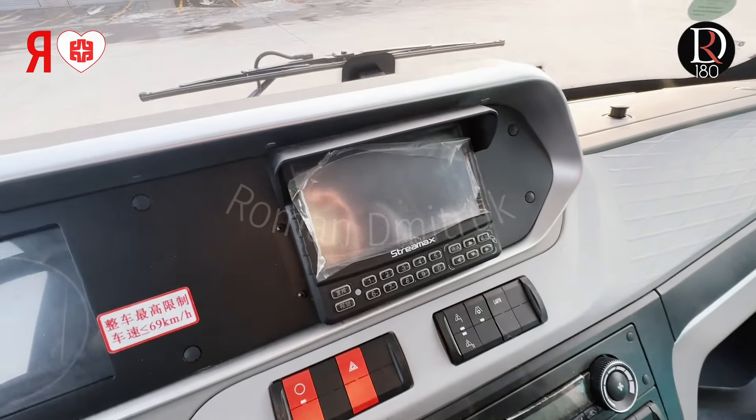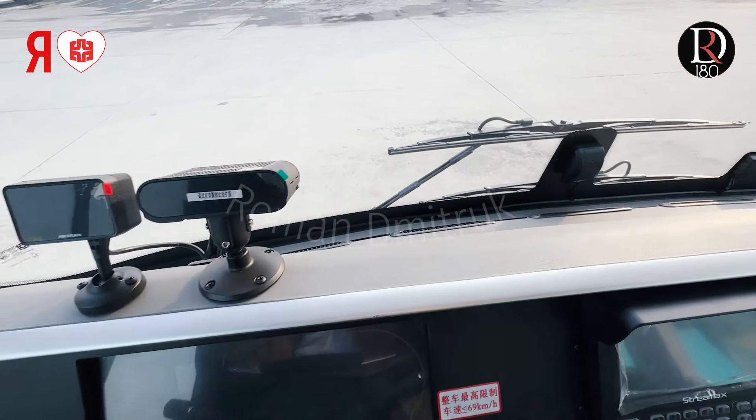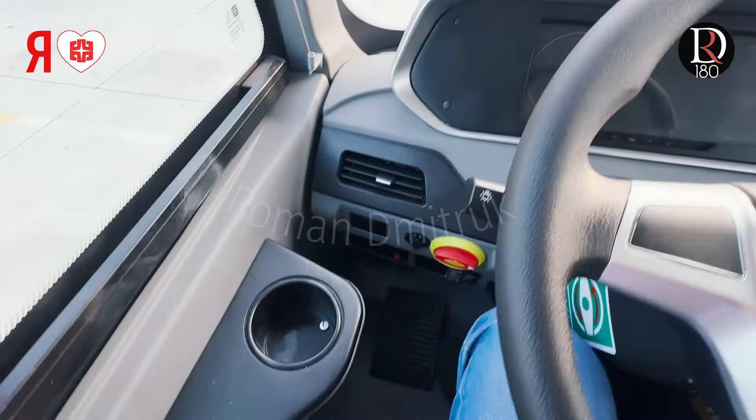You can look at the cameras and the ventilators. You also need to use the tachograph. And take a small piece — it's really nice overall. My friends, we've finished our test drive of this 6-meter electric Yutong bus.